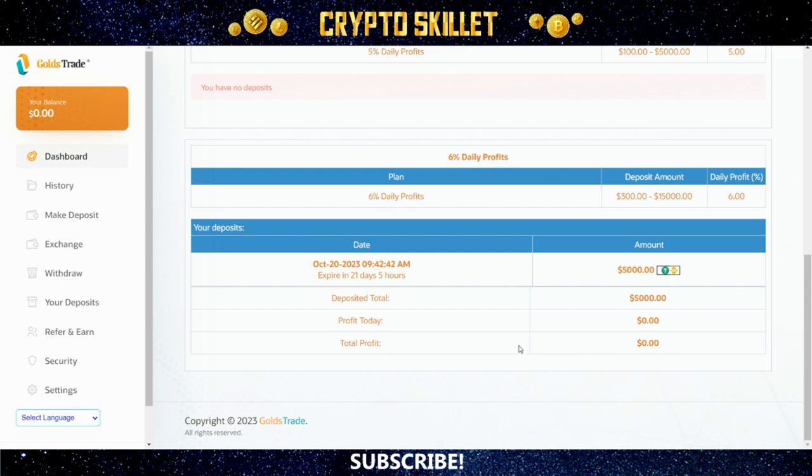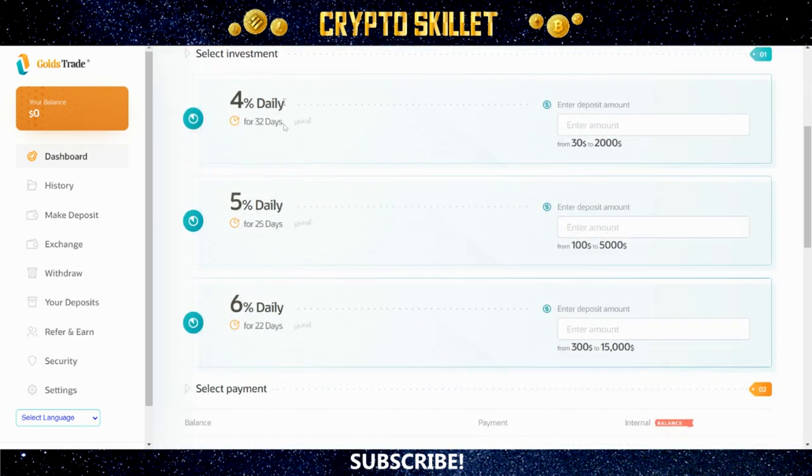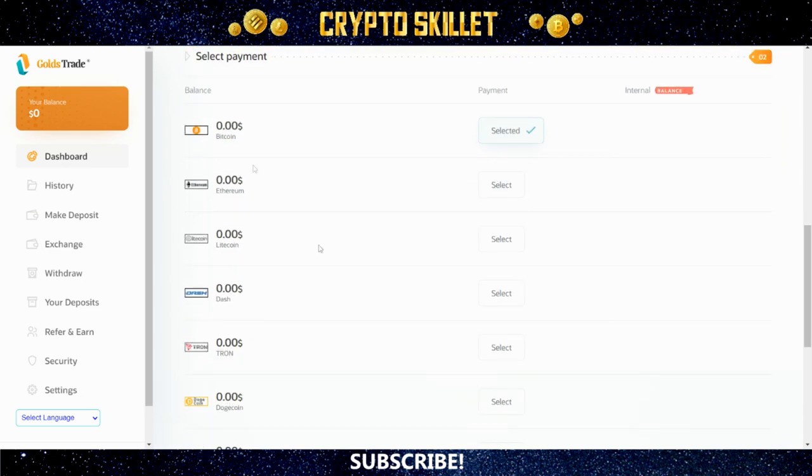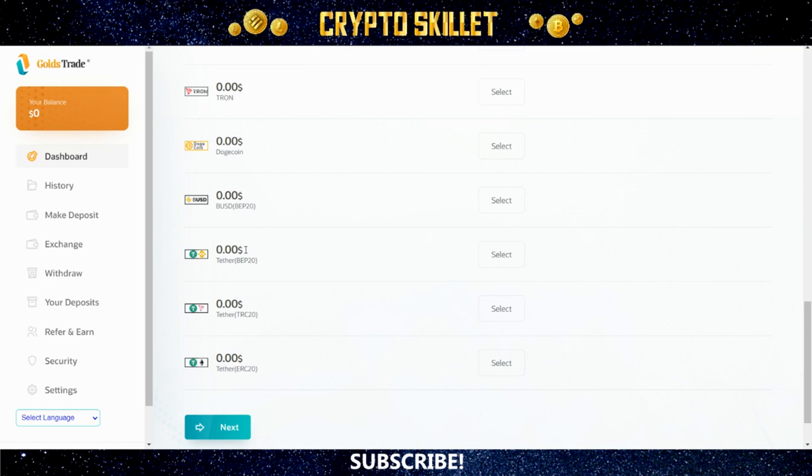Making a deposit is very simple. All you have to do is come over here on the left and click 'Make Deposit,' and that takes you right here to this page. The first thing you have to do is select which one of these plans you want to use. For example, if you wanted to use the 6% daily plan, you would just type the amount that you want to deposit right here in the box beside that plan — say, $3,000. Then you can scroll down, and this area is where you're going to select which one of these coins you want to use for payment. If you wanted to go with Tether BEP20, you would just click right here to select that, and then come down here and click 'Next.'